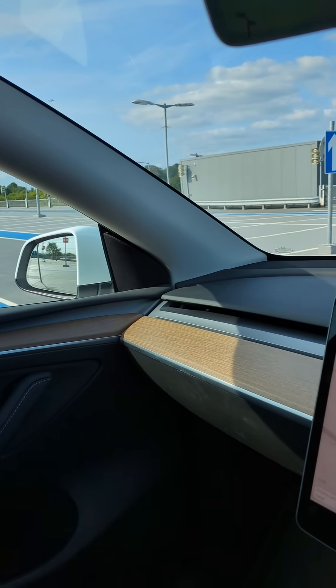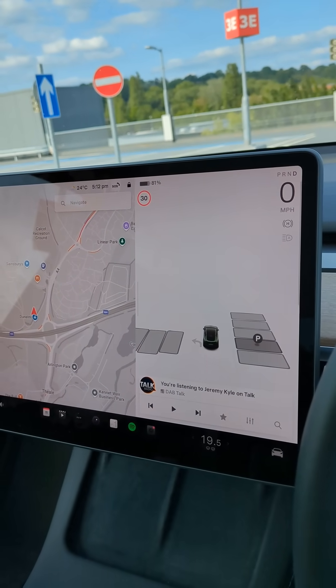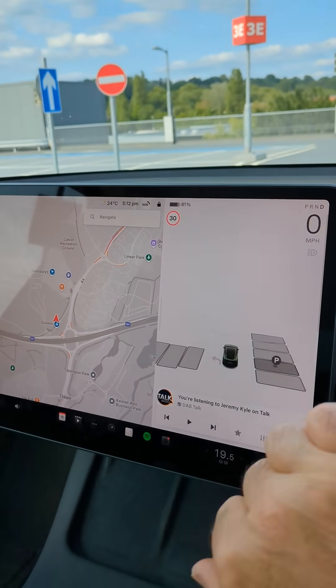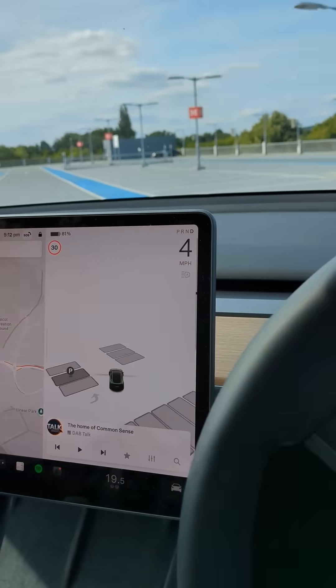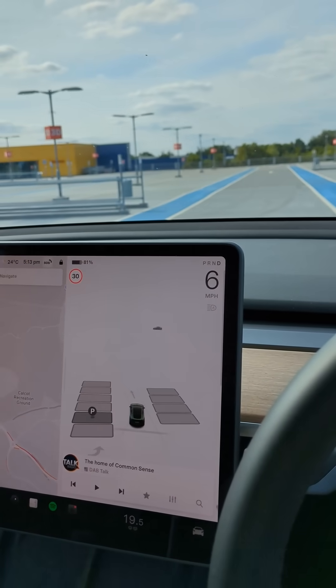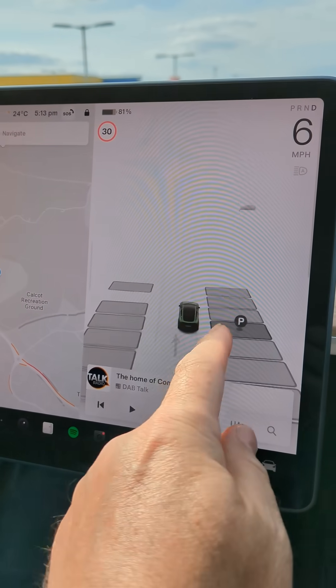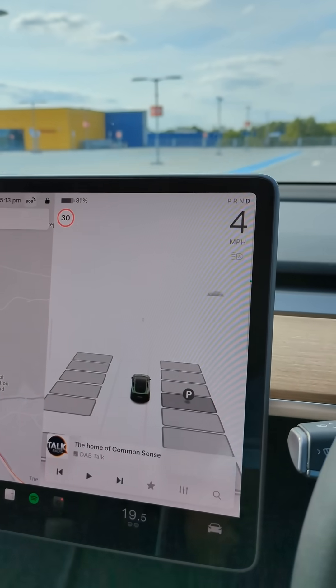I'm on the top floor of an IKEA multi-storey car park trying auto park, because I've just added enhanced autopilot to this Tesla. It's nice and quiet here so I can get used to the system. As I drive along it's showing me all the parking spaces which are free.